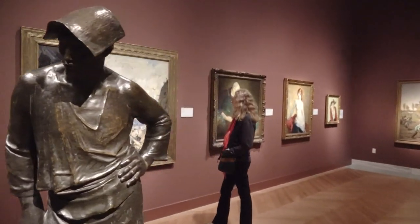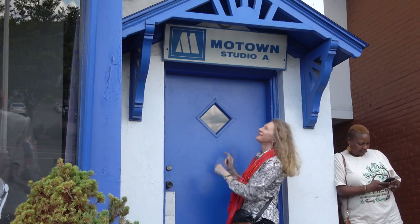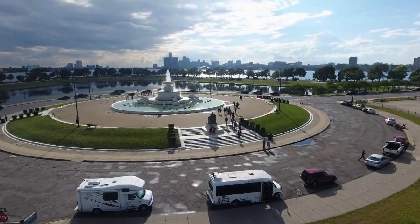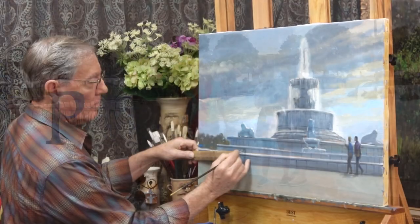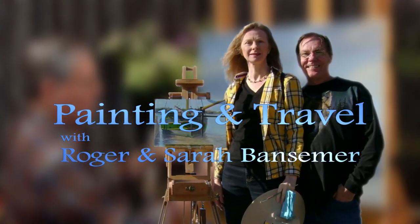Painting and Travel goes to Michigan, where Sarah visits the Detroit Institute of Arts, stops by the famous Motown Recording Studio and Belle Isle Park. Roger uses oils on canvas to paint the large iconic Belle Isle Fountain.